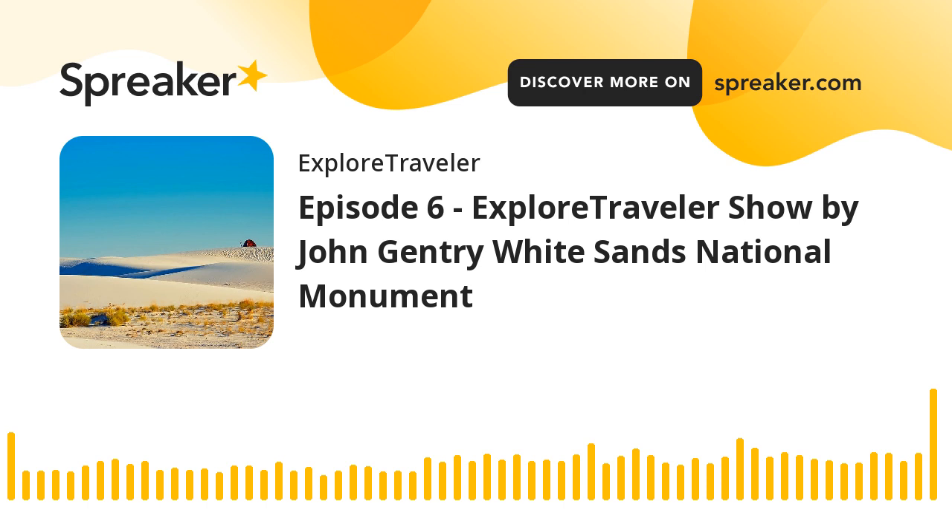Well, hello everyone and welcome back to the Explore Traveler podcast. My name is John Gentry and I'm here to give you 15 minutes of information — sometimes it will be longer, but for the next couple of podcasts it's going to be around 15 minutes in length. Today we're going to talk about White Sands National Monument.